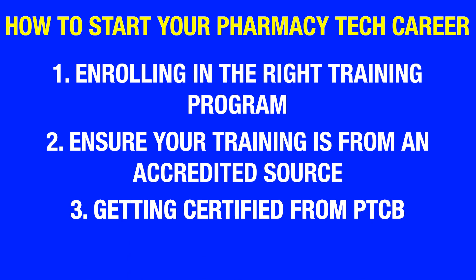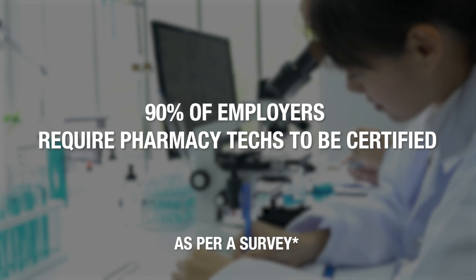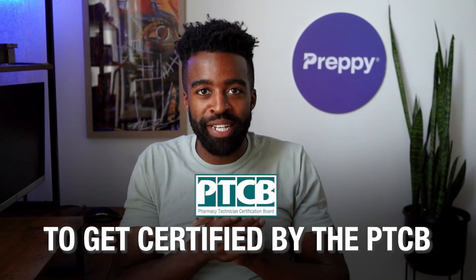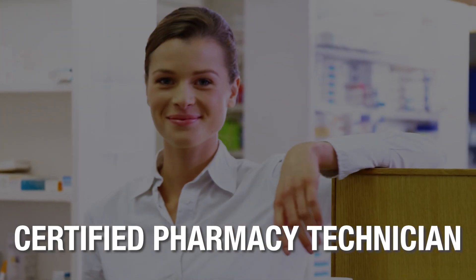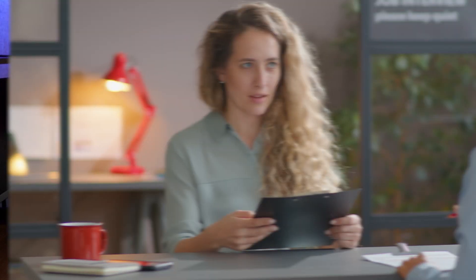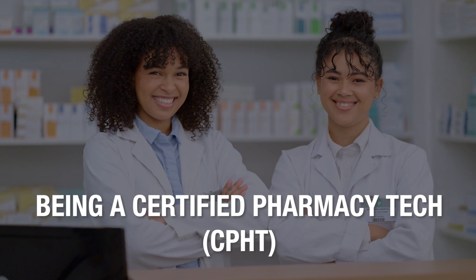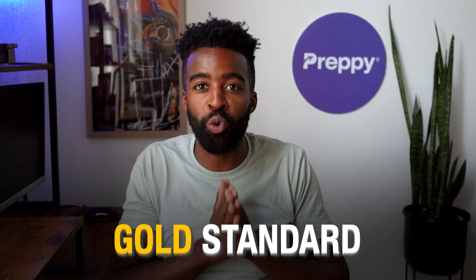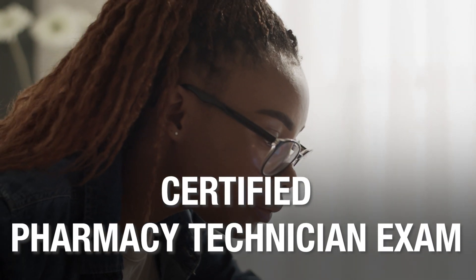Number three: getting certified from PTCB. As per a survey, a whopping 90% of employers require pharmacy techs to be certified. To get certified by the PTCB, you need to sit for an exam, and once you clear that you are a certified pharmacy technician. This certification is recognized across the U.S. everywhere, and you can put the CPhT title next to your name on your resume. Being a certified pharmacy tech or CPhT is regarded as the gold standard across the industry, and it builds trust in your skills. Your training program should ideally prepare you for the certified pharmacy technician exam.